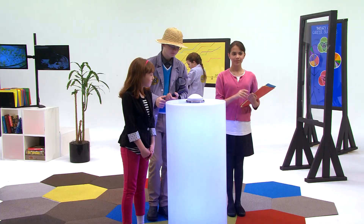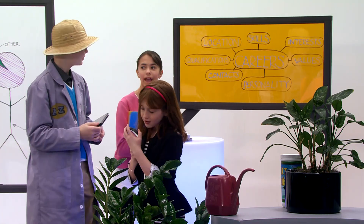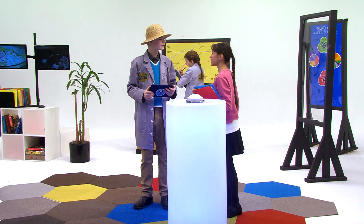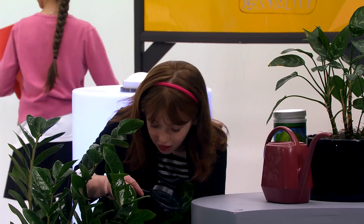Thanks for talking to us, Suzanne. Thanks so much. Good luck in the career lab. You can use this to keep an eye on your plants as they grow. We can use these plants to show kids all about being a botanist. I knew adding plants to the lab would make us all a bit more happy.